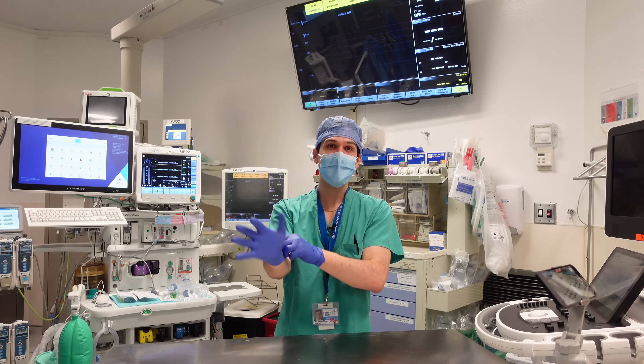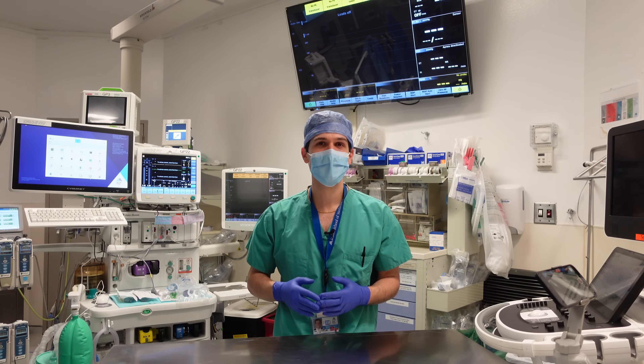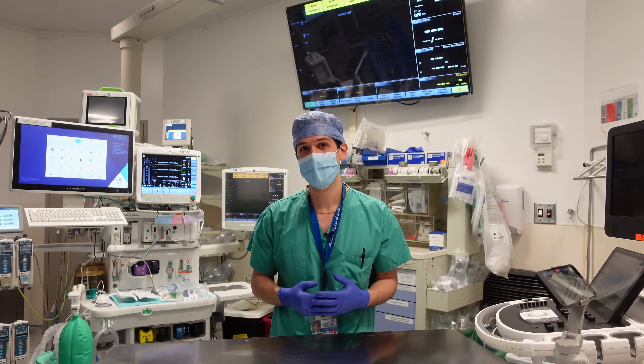I'm going to start by going through my normal MS Mage mnemonic, which I made a video about that you can look at right here, that goes through all of the basic components of what I need to safely provide anesthesia.